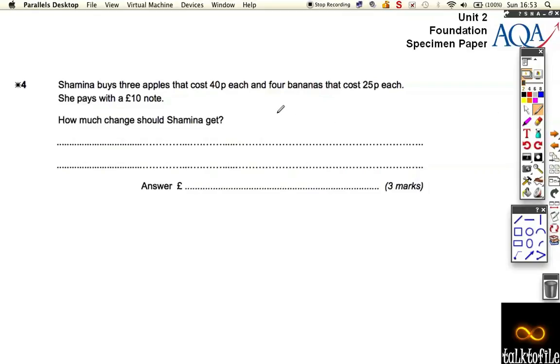Shamina buys 3 apples that cost 40p and 4 bananas that cost 25p. She pays with a £10 note. What change does she get?